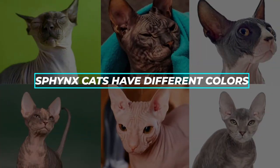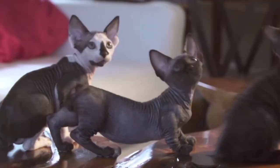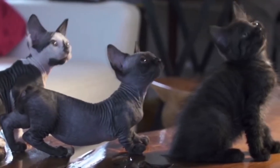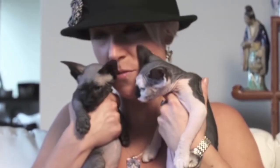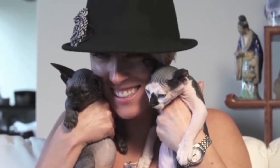Fact number 4: Sphinx Cats Have Different Patterns and Colors. Even though Sphinxes are essentially exposed cats, their skin can vary in shading and patterns. From tortoiseshell to tabby, you will likely find a Sphinx version of many long-haired cat patterns.